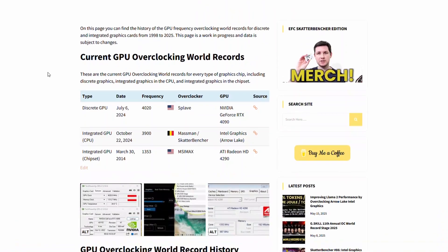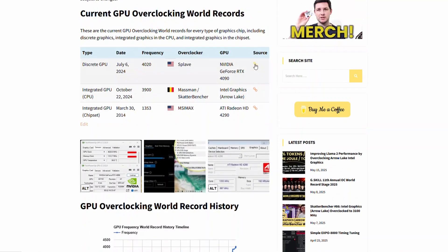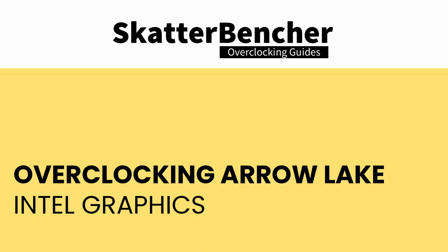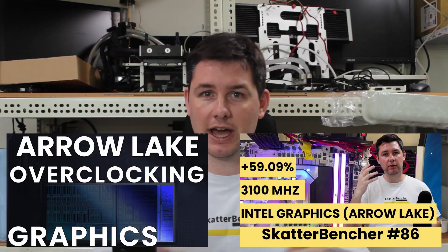The most important rule for my leaderboard is that the GPU frequency must be measured while the GPU is active, but just like with CPU records, it doesn't need to be active for a particularly long time or using a particularly heavy load. Prior to my record attempt at Computex 2025, the highest achieved GPU frequency was 4,020 MHz by Spillave with the NVIDIA GeForce RTX 4090, stable for at least 825 milliseconds during the GPU Pi 1B benchmark. I used the Intel graphics integrated in the Arrow Lake Core Ultra 9285K for my record attempt, and I've overclocked it twice previously on my channel — once for the Arrow Lake launch content in October, and once for Scatterbencher number 87.